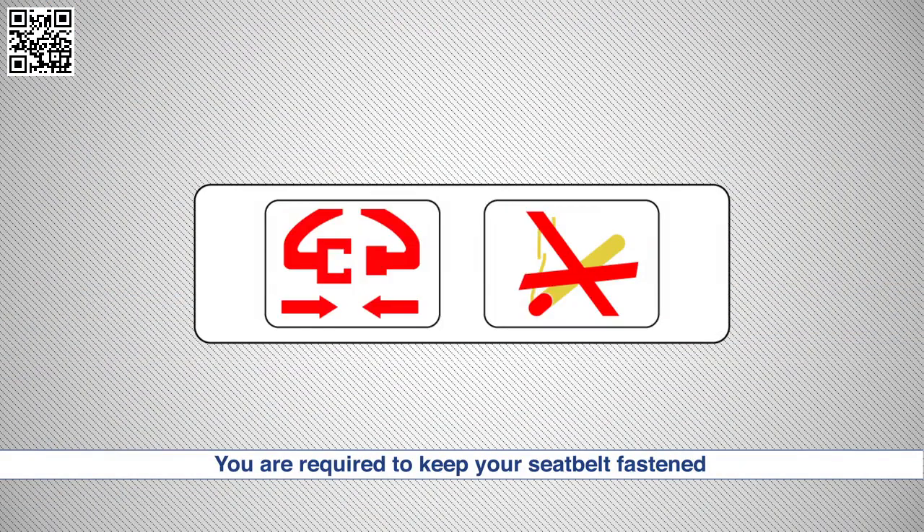You are required to keep your seatbelt fastened for the entire flight until the illuminated seatbelt sign located at the front of the cabin has been switched off.